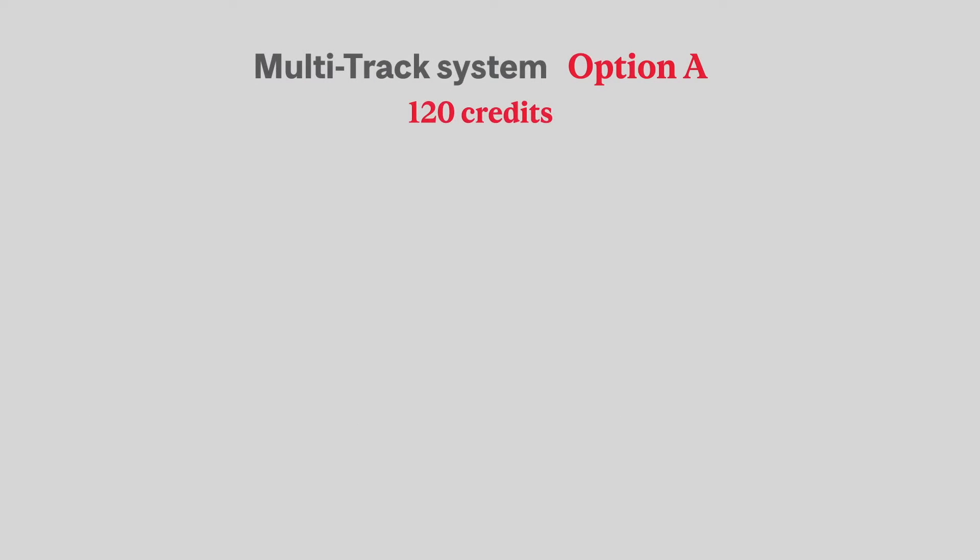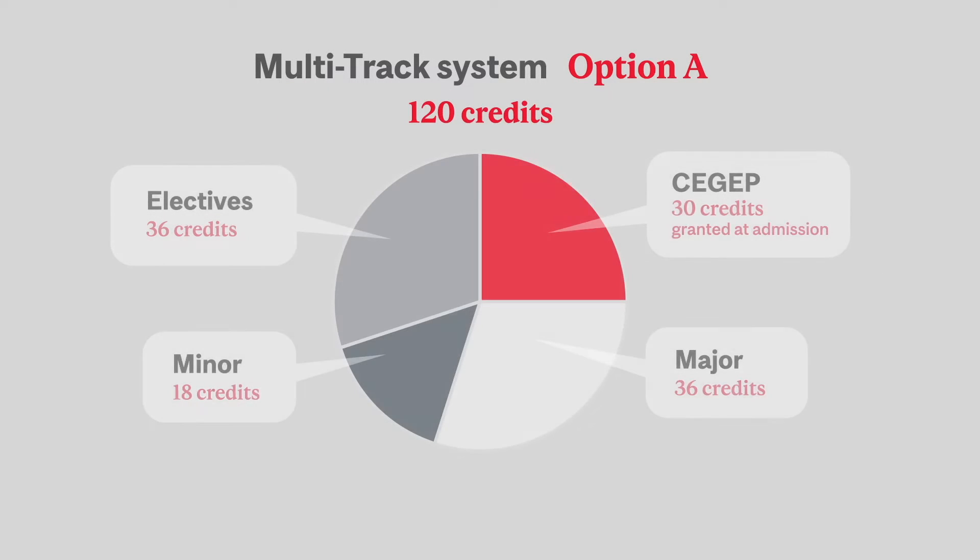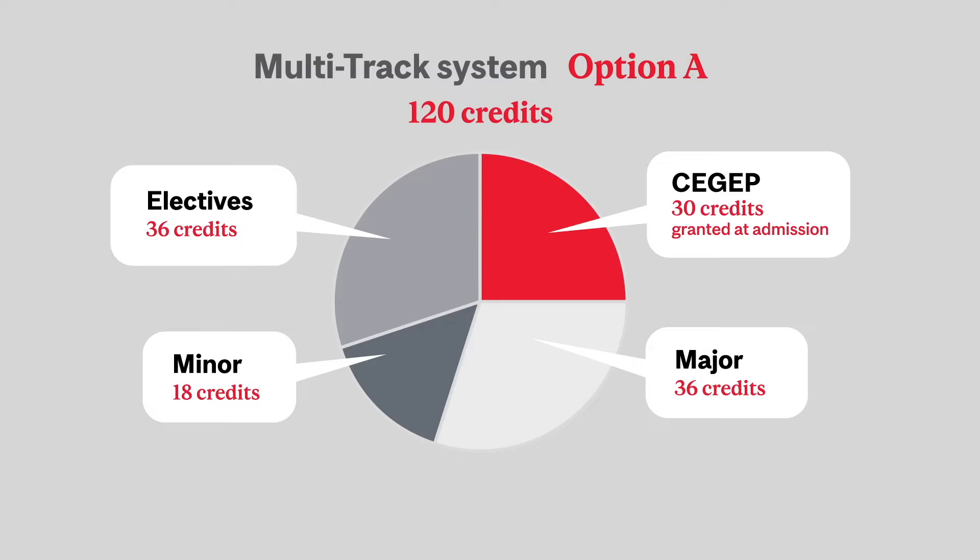For the multi-track system, Option A is to have a major made up of 36 credits, a minor made up of 18 credits, and 36 credits of electives. For example, a student may choose to major in sociology, minor in history, and take electives in other disciplines.